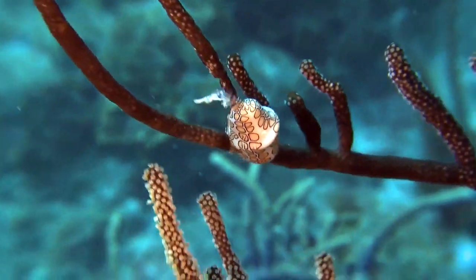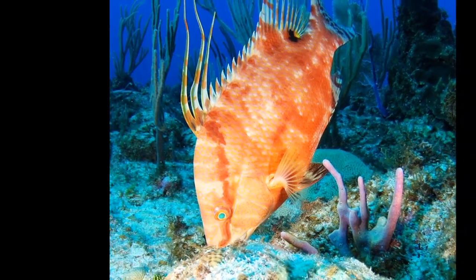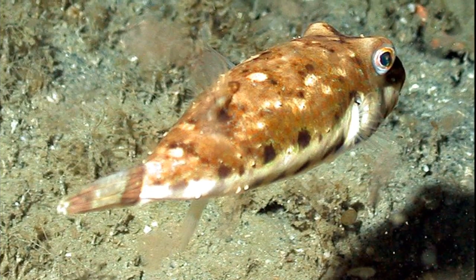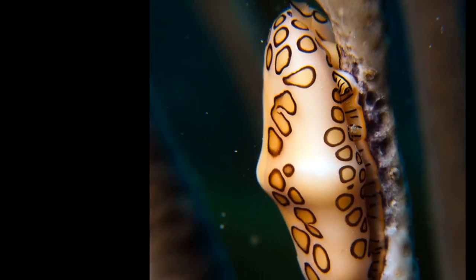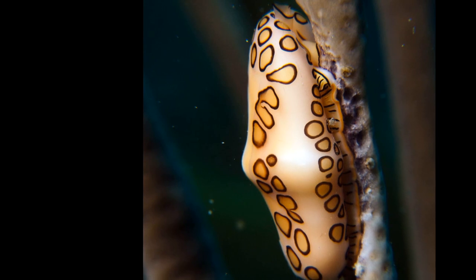Unfortunately, this doesn't deter all predators. Many animals like hogfish, spiny lobsters, and pufferfish will still prey on them.